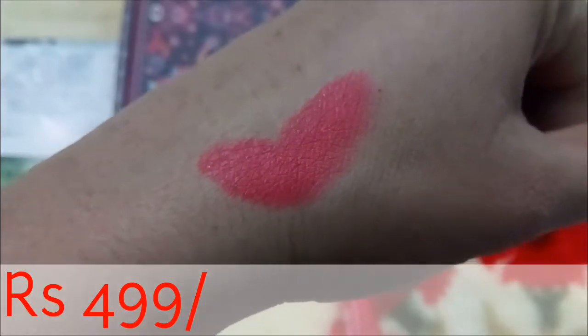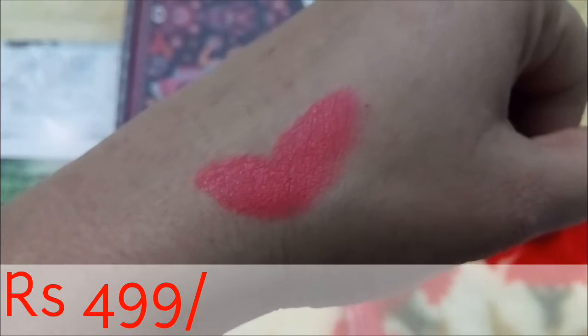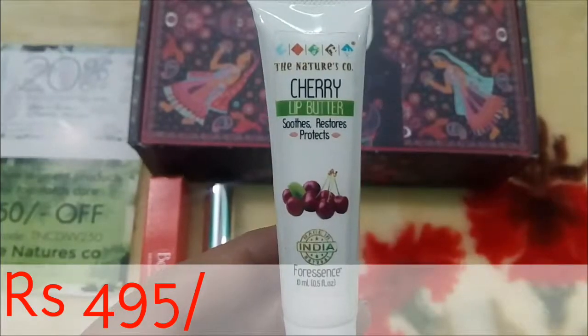It's a very nice shade — it will suit medium to fair skin tones and it is very pigmented. With just a single stroke it gave full coverage, so I'm very happy with this shade.